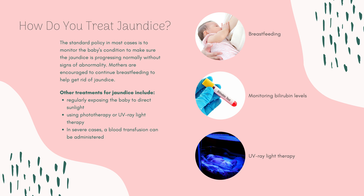Other treatments for jaundice may include regularly exposing the baby to direct sunlight, using phototherapy or UV-ray light therapy, or in severe cases, a blood transfusion can be administered.